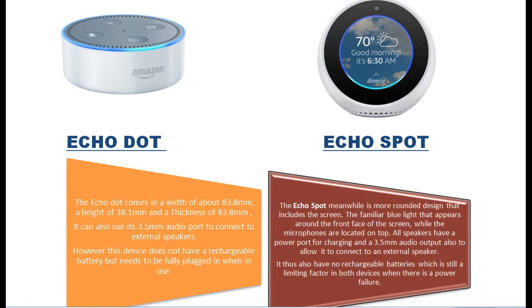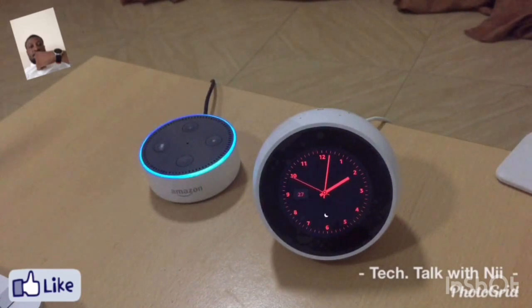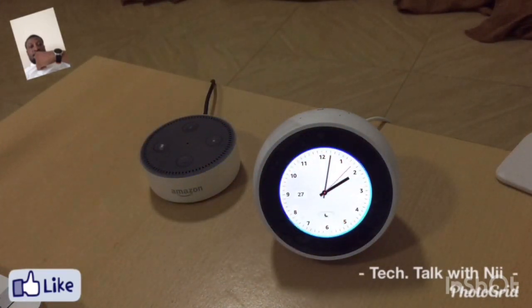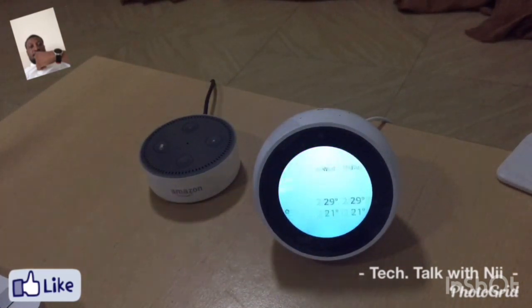Let's get more interactive and find out some differences in how these two devices function. For the purposes of this review, let's start with the weather. Echo, what's the weather going to be like tomorrow? The Echo Dot responded: here's the forecast for tomorrow in Kumasi — thunderstorms, high of 84 degrees Fahrenheit and a low of 71 degrees. Then Alexa on the Echo Spot: thunderstorms, high of 29 degrees Celsius and a low of 21 degrees.